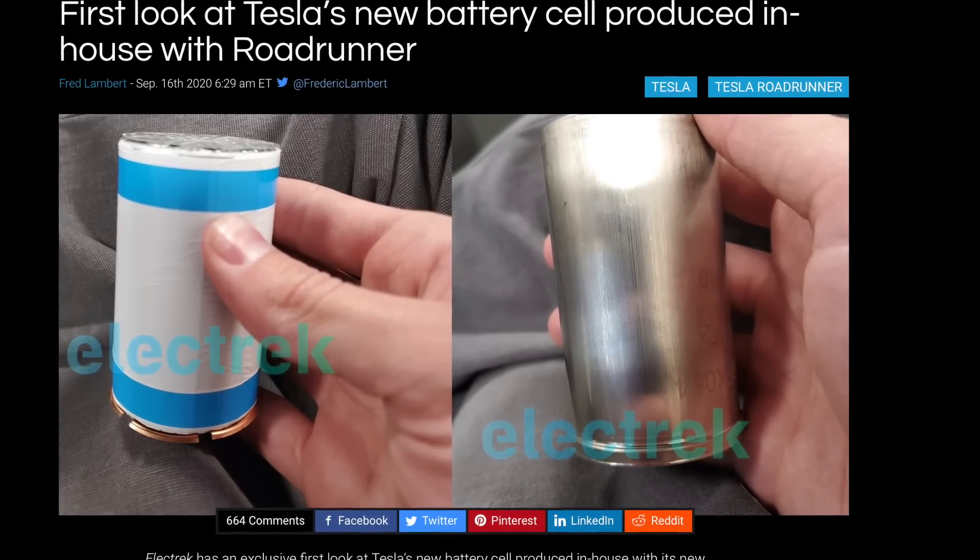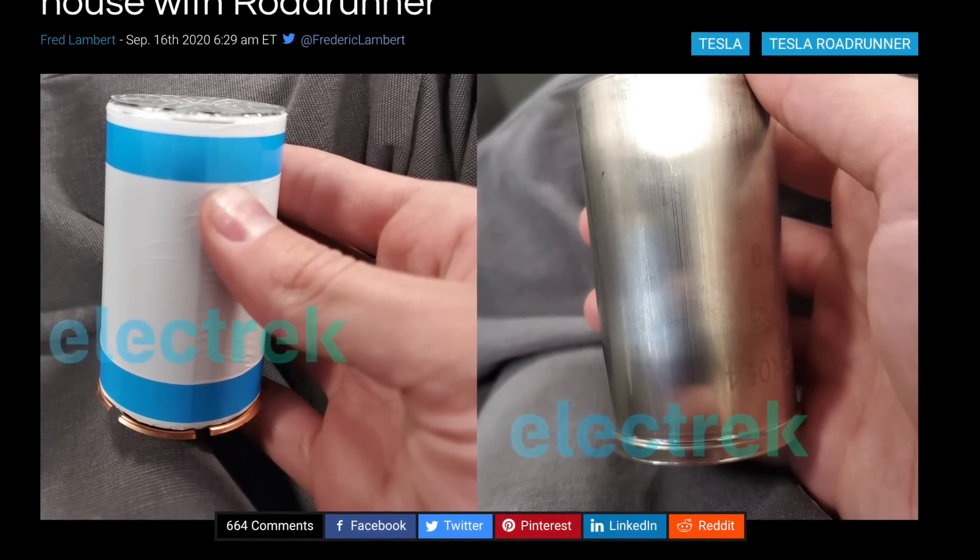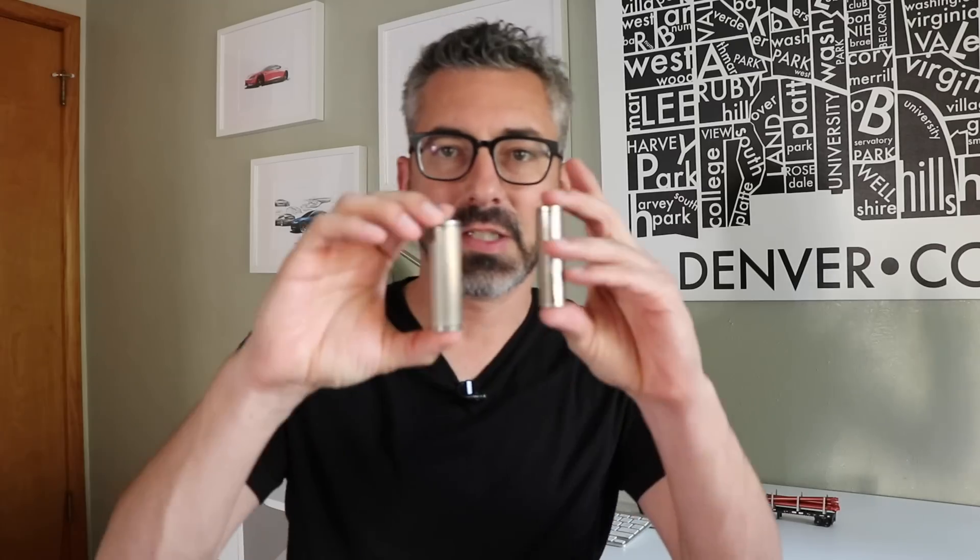The first thing I'll cover is Fred Lambert's Electrek leak on the size of this battery cell. If this is true — which I do believe it is — this cell is more than 2x the size of the 2170 cell. Here's a look at the 18650; you can see the size difference. But the size of this new battery is significantly larger. To me, this is the first time I know of that an automaker will be using battery cells this size. As I understand it, CATL does make an LFP battery around this form factor size, though I haven't been able to locate any schematics of it.